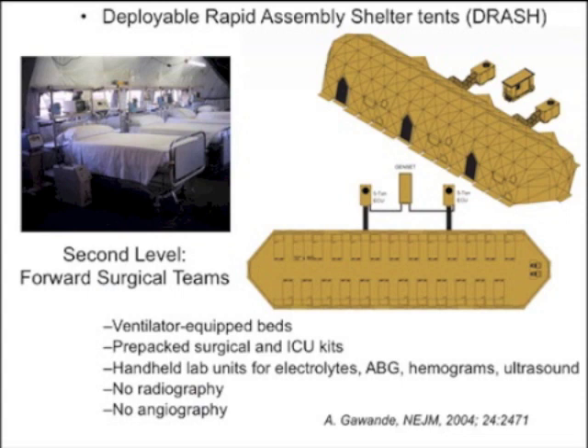The military uses inflatable DRASH — Deployable Rapid Assembly Shelter — tents as forward surgical teams. These deployable tents have ventilator-equipped beds, pre-packed surgical and ICU kits, and handheld lab units for electrolytes, blood gases, and hemograms. Everyone now has portable ultrasounds. They don't do radiography or angiography at this point — they continue resuscitative care, mostly addressing hemostasis and fluid resuscitation.